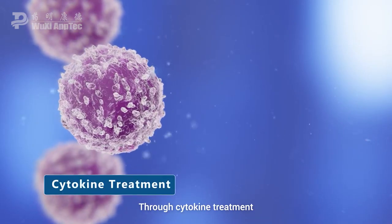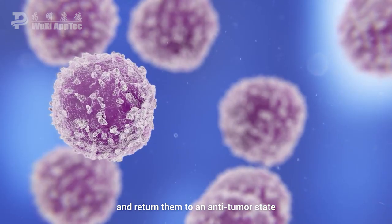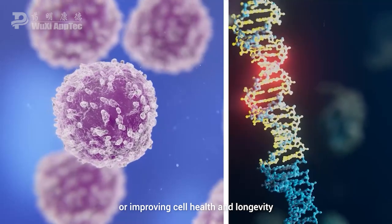Through cytokine treatment, we can increase their numbers and return them to an anti-tumour state. New genes can also be introduced for tumour detection or improving cell health and longevity.